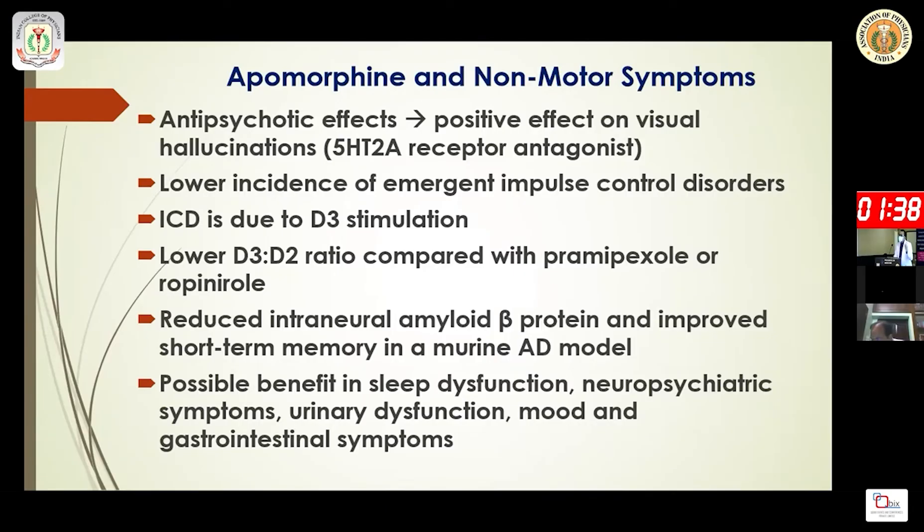Apomorphine has beneficial effects on non-motor symptoms as well. It has some antipsychotic effect due to its 5-HT2A antagonism. All dopaminergic therapies increase impulse control disorder via D3 stimulation, but apomorphine has a lower D3-to-D2 ratio compared to drugs like pramipexole or ropinirole. It may also have neuroprotective effects by reducing amyloid-beta protein.